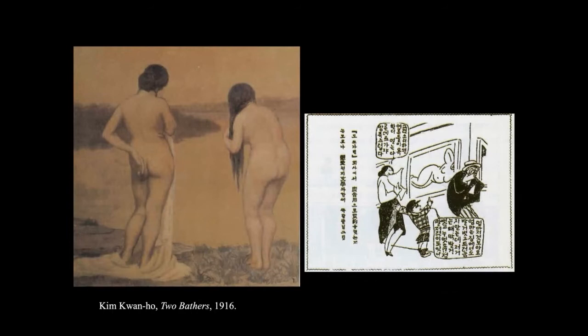Korean artists also studied oil painting. Kim Kwan-ho is one of those painters who went to Japan to study advanced oil painting technique. His painting called 'The Two Baiters' was one of his graduation works in Japan, and it was shocking — it shows the back view of nude women.